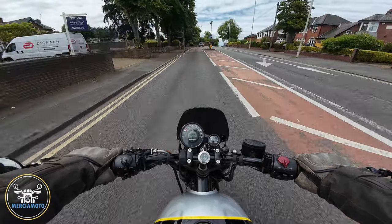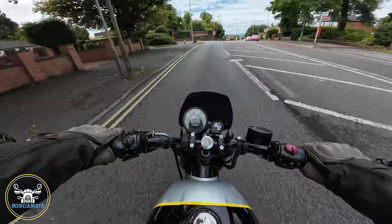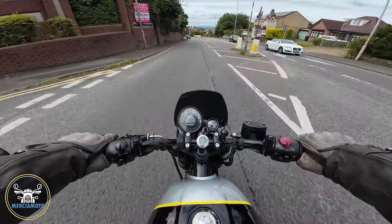It feels like I've got a little bit more pull in first gear, then I didn't have to change up so quickly. That's second gear at 35 miles an hour.